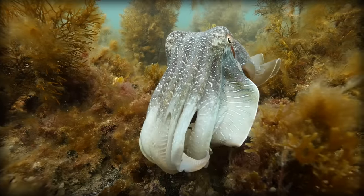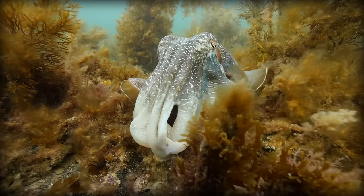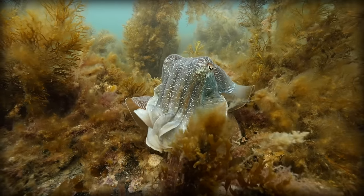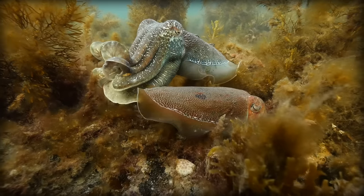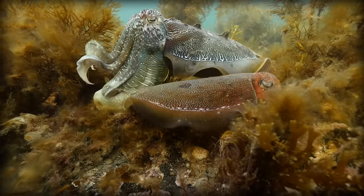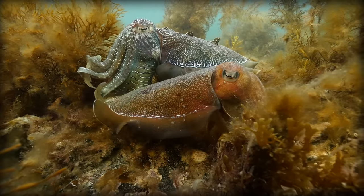Not only that, but sometimes males will pretend to be females. When a male cuttlefish is courting a female, he will display female patterns on the side facing away from her. This is to deter rival males, tricking them into thinking that it's just two females hanging out and not a male moving in on his territory. The cuttlefish mate by the male grabbing the female face to face and inserting his spermatophores into a sack just below the mouth with his special tentacle.